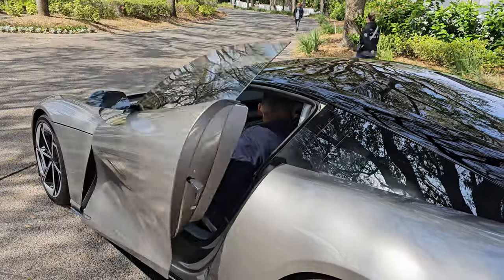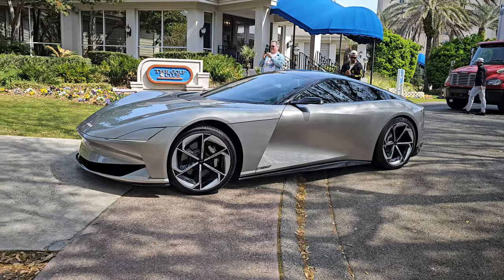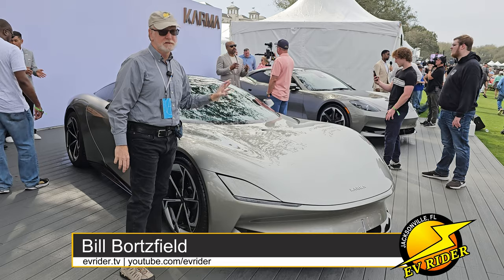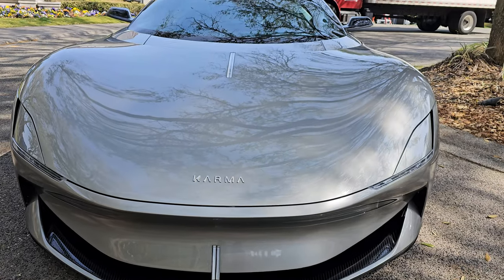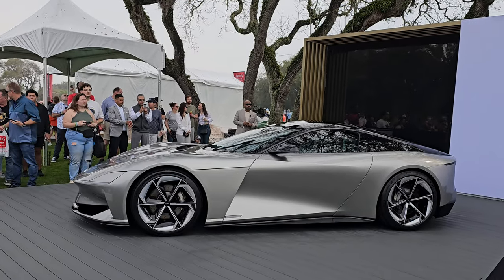Also on display was Karma's stunning Covea Coupe EV, which is expected to arrive in late 2025. The Covea is a gorgeous design. Here's what the former head of design at General Motors, Ed Welburn, had to say: 'I wanted to come over really for the other car, but when I saw this coupe, I was just totally blown away. The proportions are great. The execution of the design is just fantastic.'